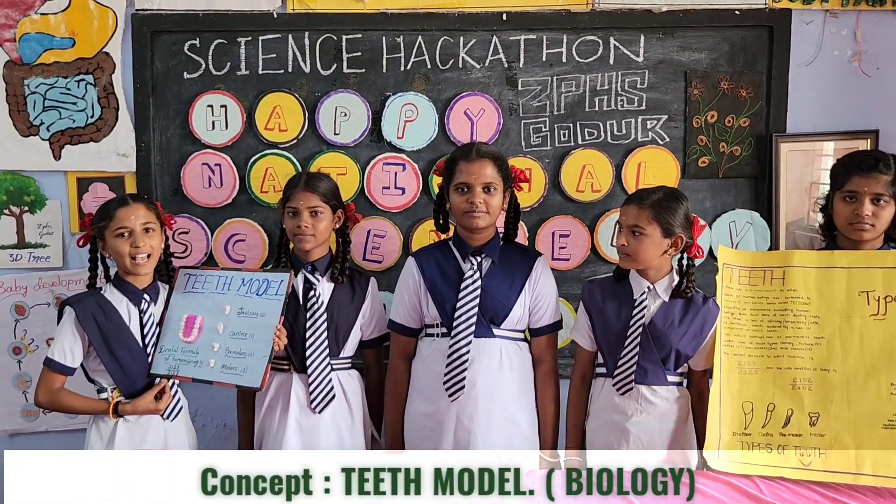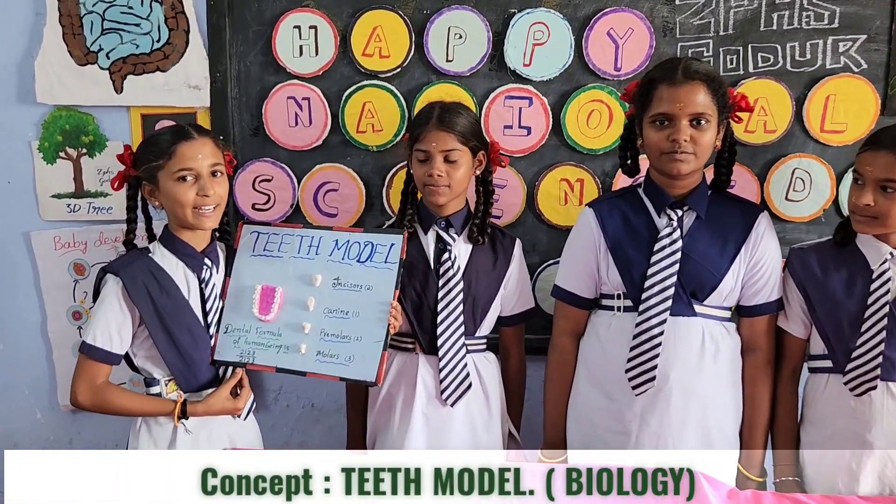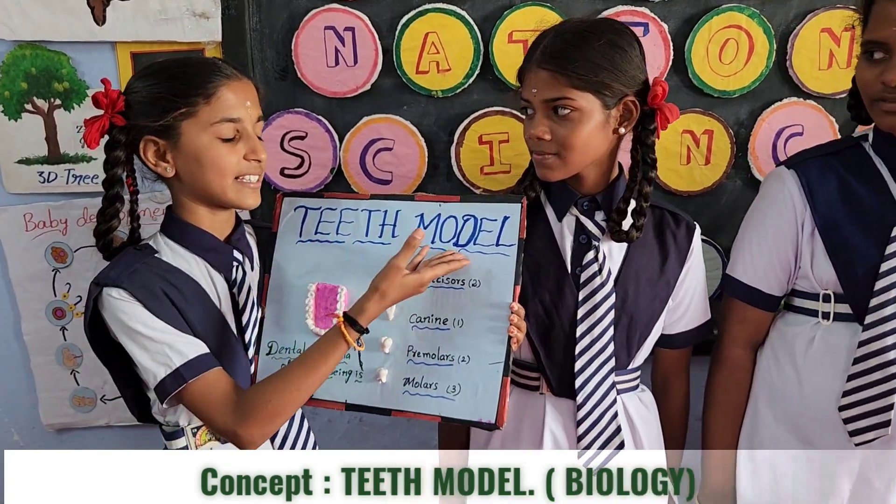Good morning, my friends. We are from Placid Jetfields, Gozu, Ibrahim Patnam, Mata, J.T.L.I.S.T. Our concept is teeth model.